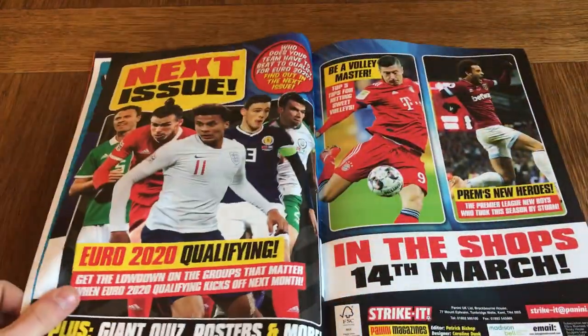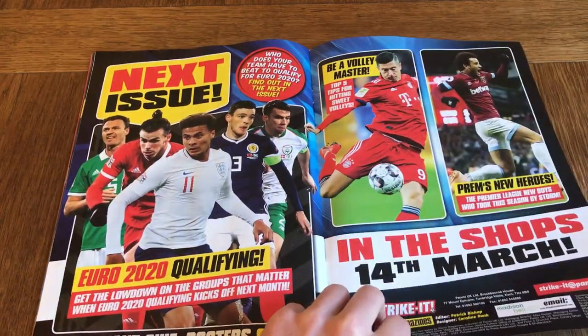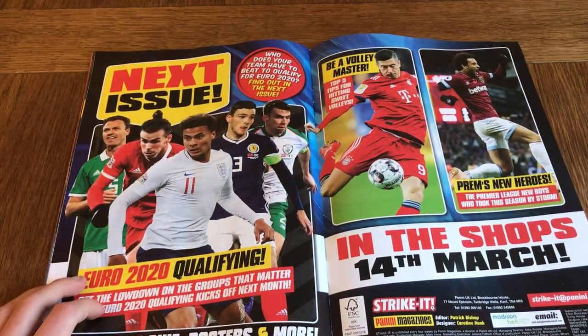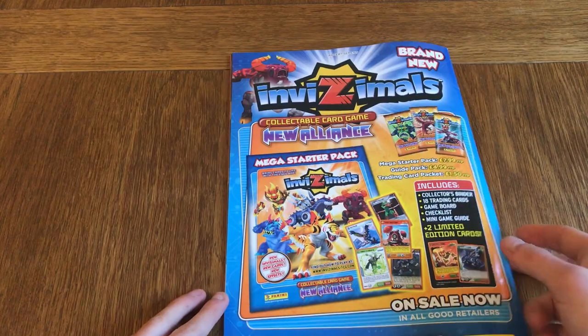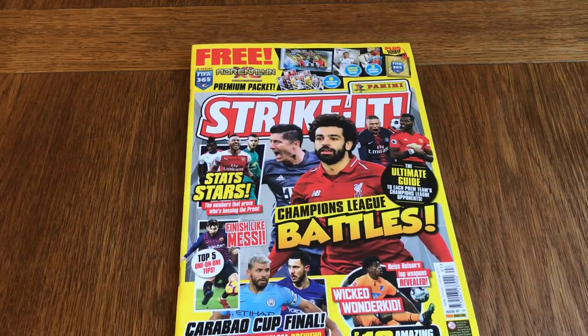The next issue covers Euro 2020 qualifying, naturally going to the England vs Czech Republic game on the 22nd of March — that should be quite good. Here is the back of the magazine. Hopefully you enjoyed this video, guys. Thank you so much for watching. Subscribe to the channel if you have not subscribed already. See you in the next one — goodbye!